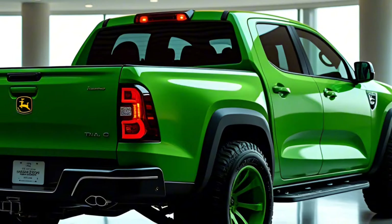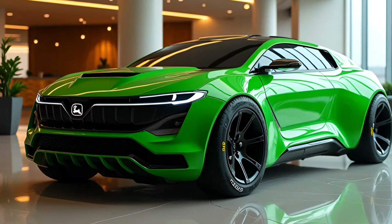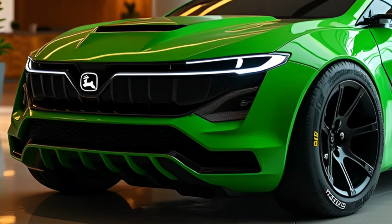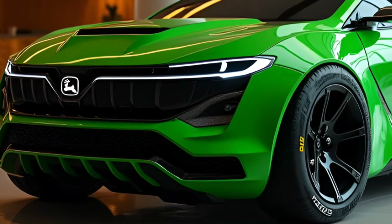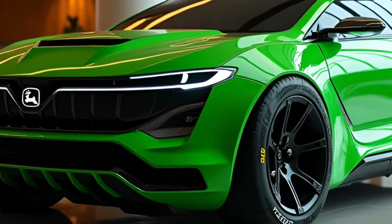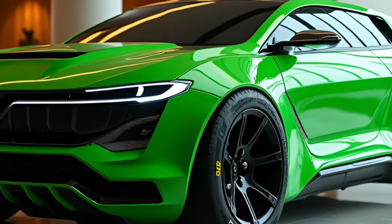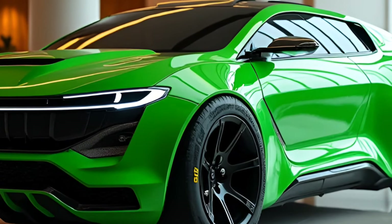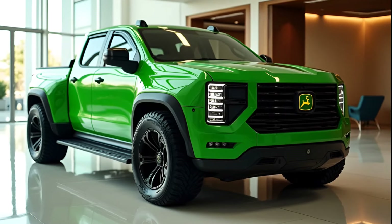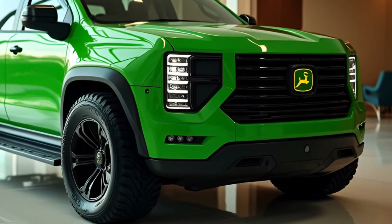The 2025 pickup could be the start of a new chapter for John Deere. If successful, the company may expand its lineup to include SUVs or even smaller crossovers tailored for rural and suburban users. The 2025 John Deere pickup is more than just a truck — it's a game changer in the automotive industry. By combining the rugged reliability of agricultural equipment with modern truck technology, John Deere has created a vehicle that stands out from the crowd. As the world awaits its arrival in dealerships, one thing is certain: the 2025 John Deere pickup is here to make a statement.